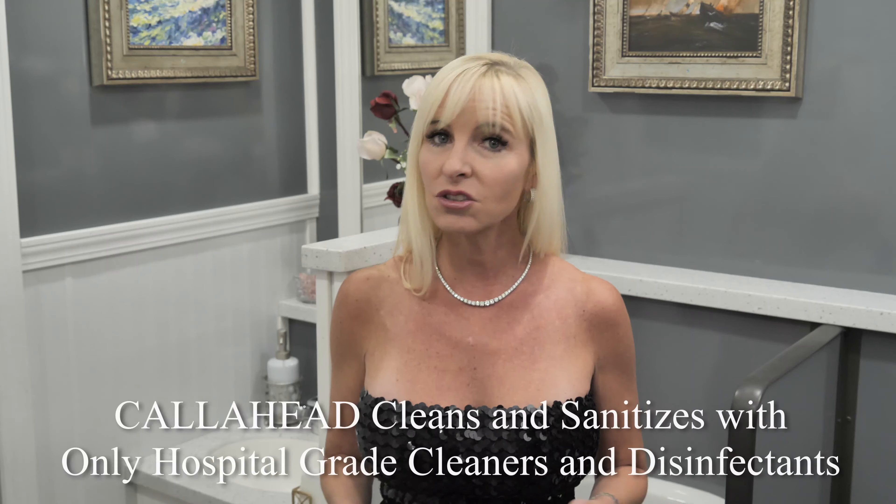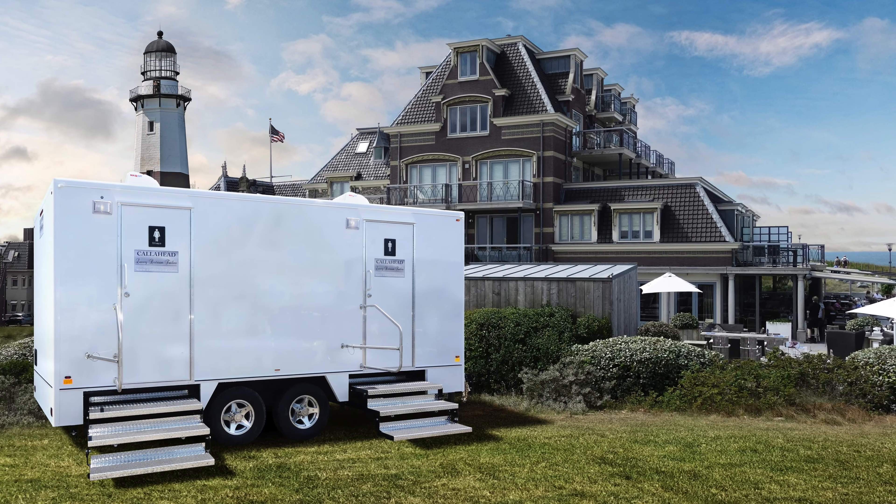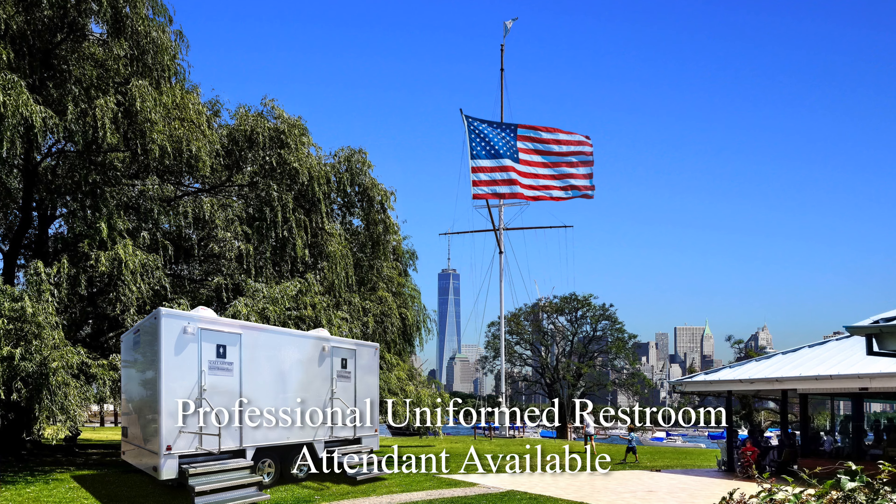The Dometic thermostat heat and air conditioning system will keep guests comfortable inside the East End any time of year. Fan force heaters will also ensure warmth inside the restroom during New York's coldest winter months. Ceiling vents are available for when you require additional ventilation.